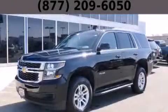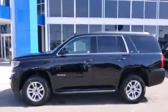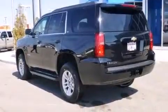This is a brand new 2015 Chevrolet Tahoe, a big SUV for big fun. It has a 5.3 liter 8-cylinder engine, an automatic transmission, and 4-wheel drive.